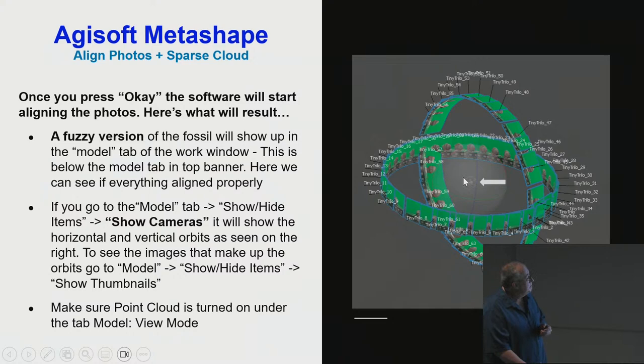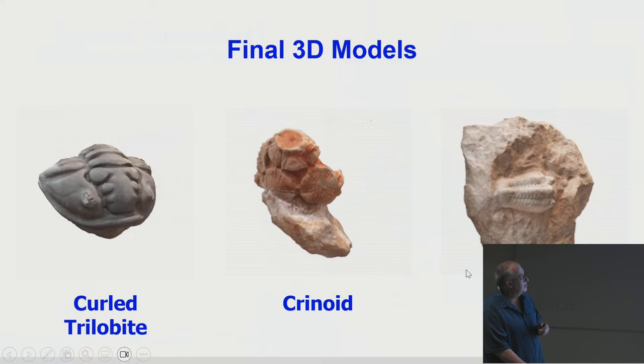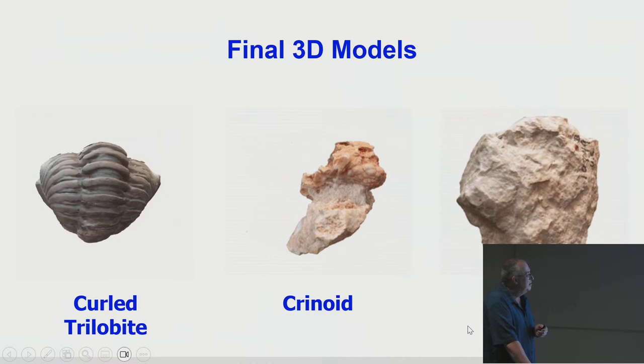The result is a 3D mesh with many triangular faces, and we drape over a JPEG texture to make it look like the actual fossil. That works out really well. These 3D models aren't online yet, but will hopefully be available by end of this year or very early next year.